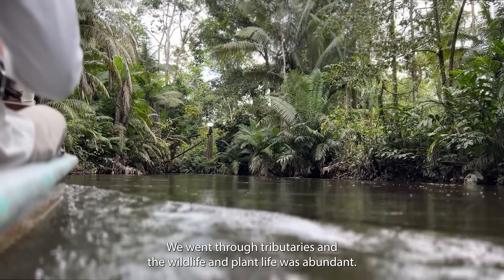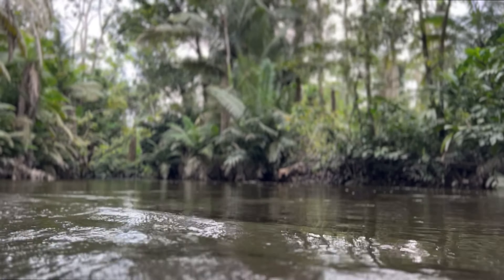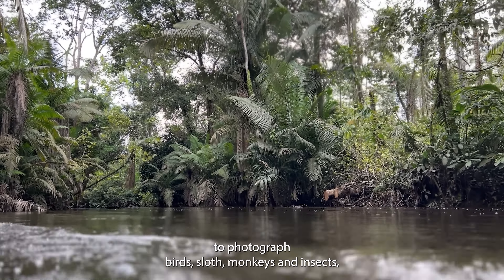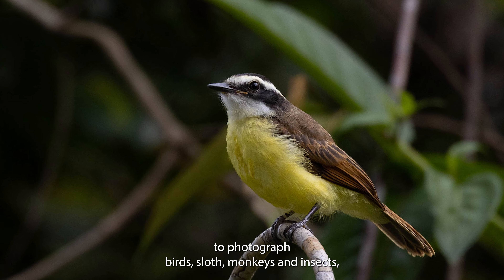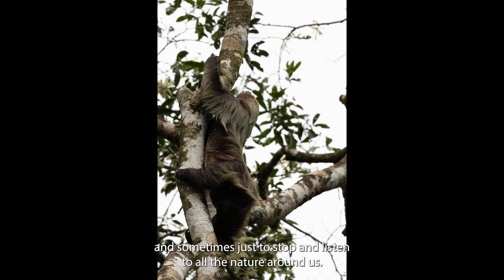We went through tributaries and the wildlife and plant life was abundant. The canoe ride took hours because we were constantly stopping to photograph birds, a sloth, monkeys, and insects.